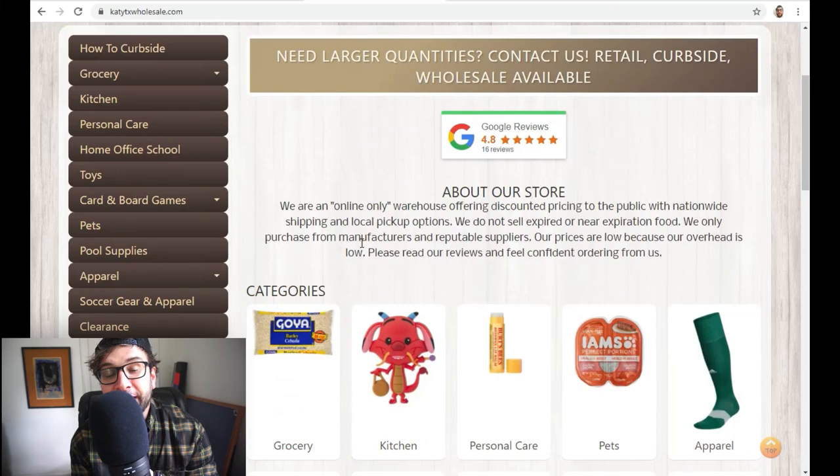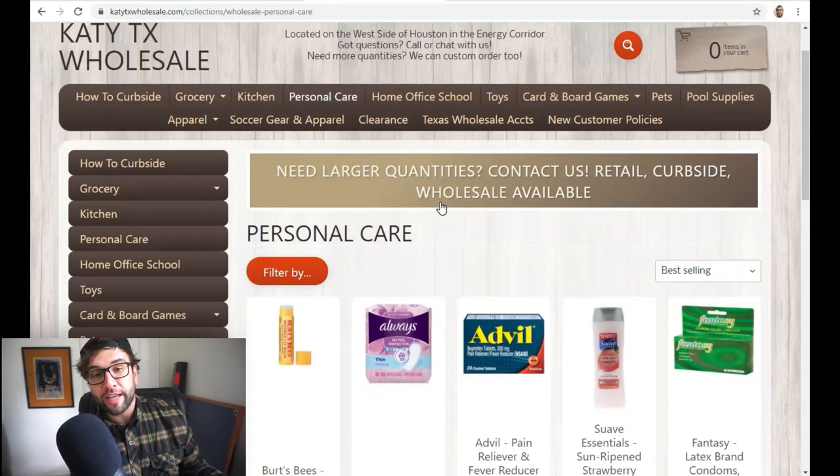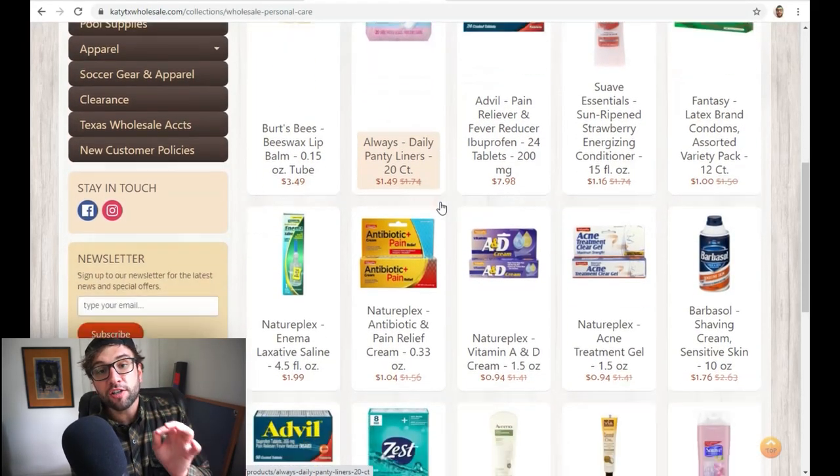Enough of the pitch. Let's talk about the meat of this video — the wholesale and the private label options to expand upon Dollar Tree retail arbitrage. Let's go over wholesale first because I think it might be the easiest. I recommend using a company like KatieTexasWholesale.com — they are an e-commerce oriented distributor who will give you invoiced orders of hard-to-find stuff.